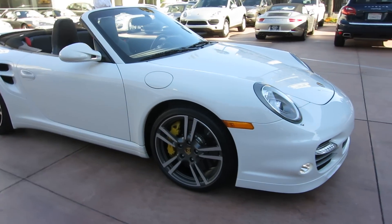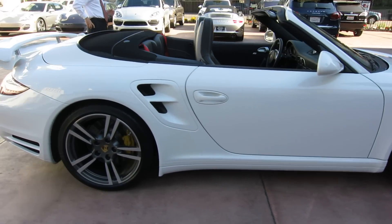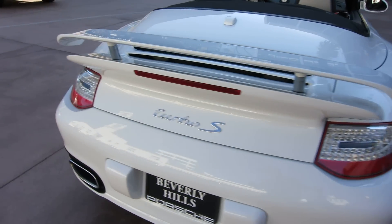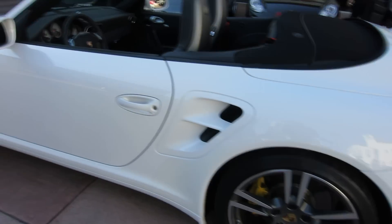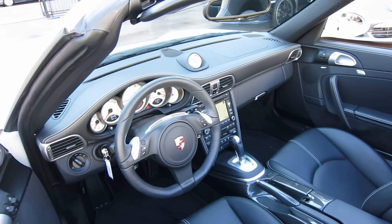This is a Carrara White with black full leather turbo cab. Again, this is the S version. This has all the goodies as standard on it: ceramic brakes, an extra 30 horsepower, PDK transmission, dynamic cornering lights, sports seats, on and on and on. The standard features list is extensive on this car.